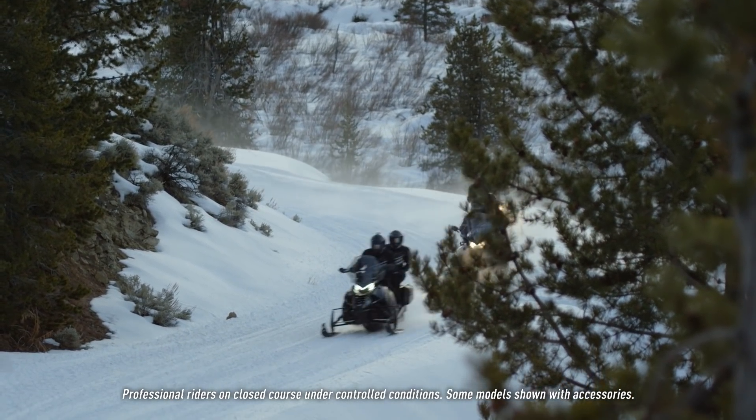In back, it employs a wide track and the articulating extra-action rear suspension, making the Pantera 7000 XT Limited a very capable sport utility machine as well.